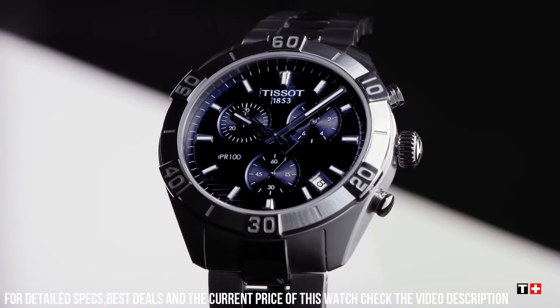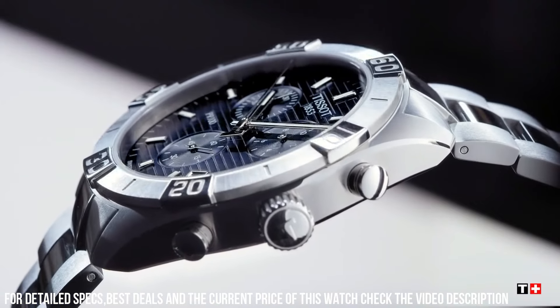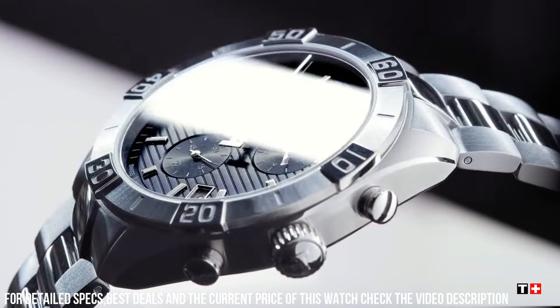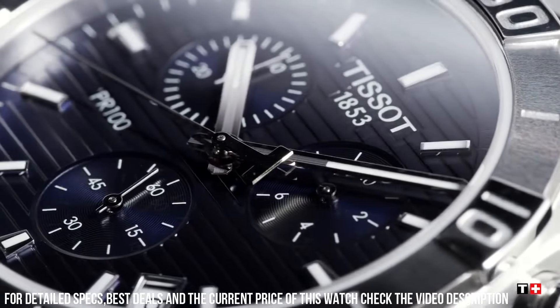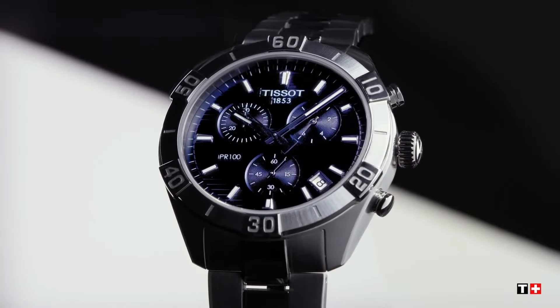Bezel function: Stationary. Calendar: Date. Special features: Water-resistant. Item weight: 8 ounces. Movement: Swiss quartz. Water-resistant depth: 330 feet.